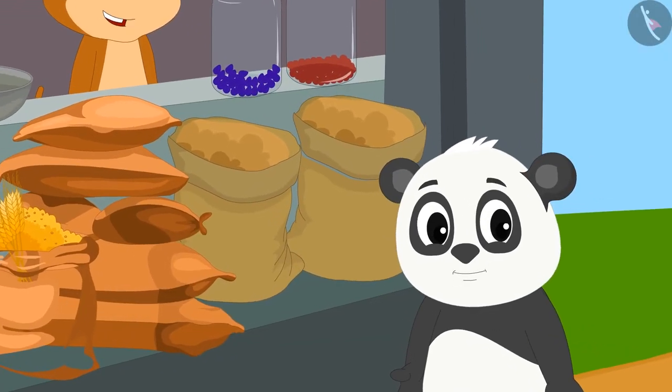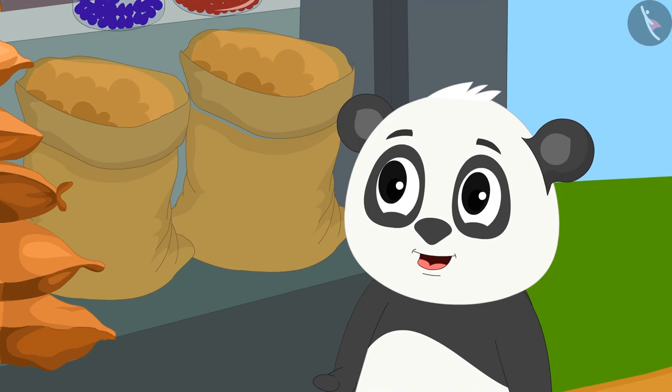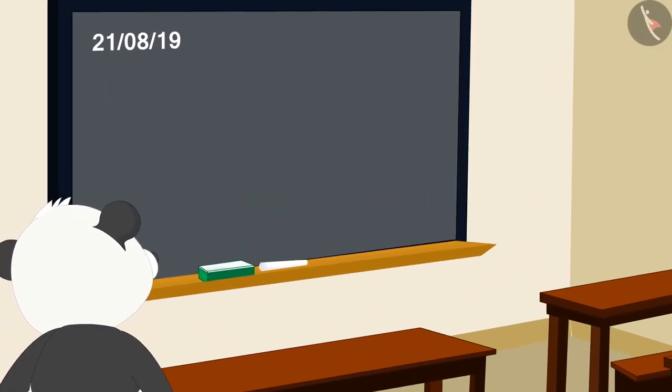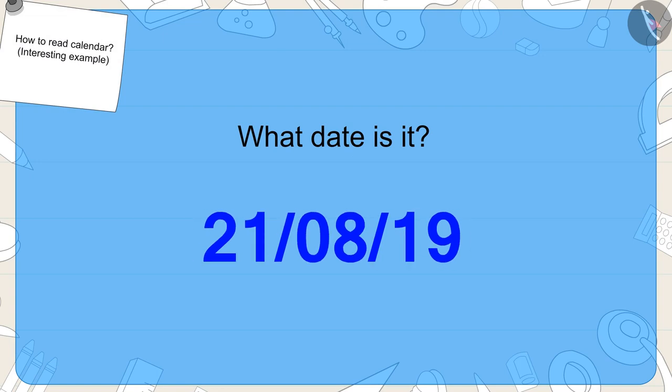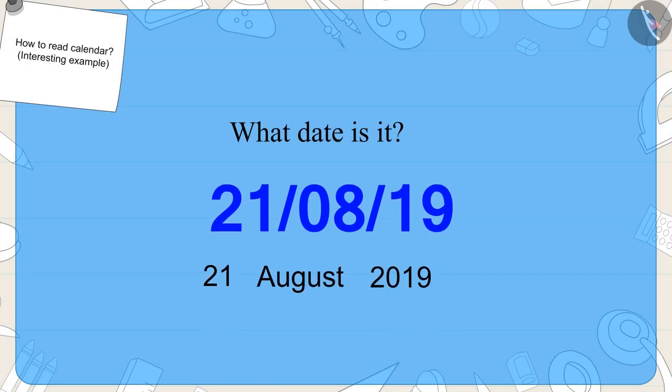Gulu became very excited after learning how to write this date. When Gulu reached school, he saw that the date was also written on his classroom's blackboard. Children, can you tell me what date it is? Exactly! This date is 21st August, 2019.